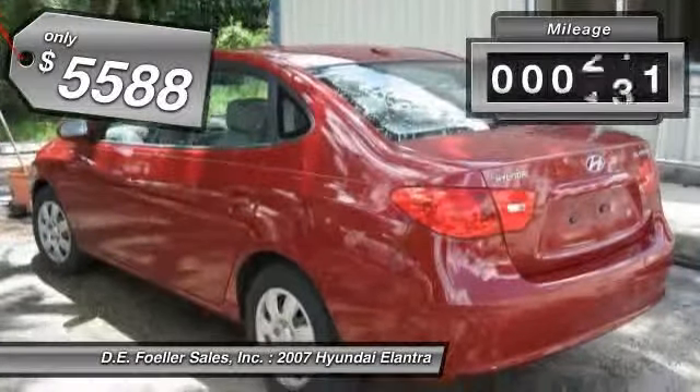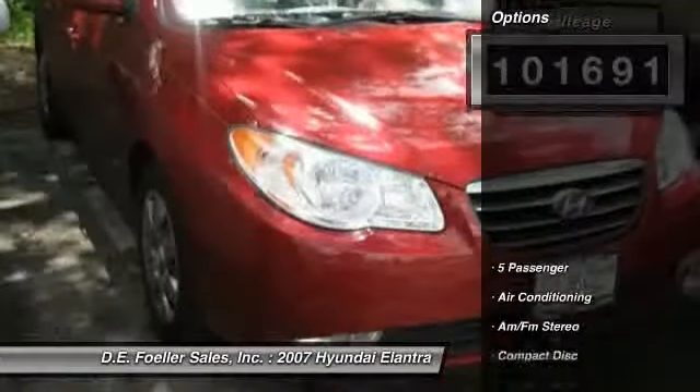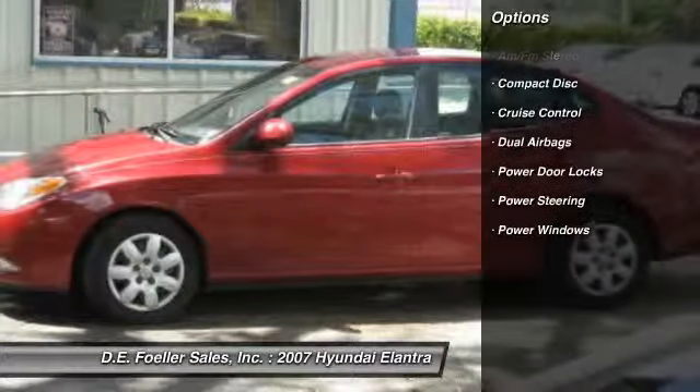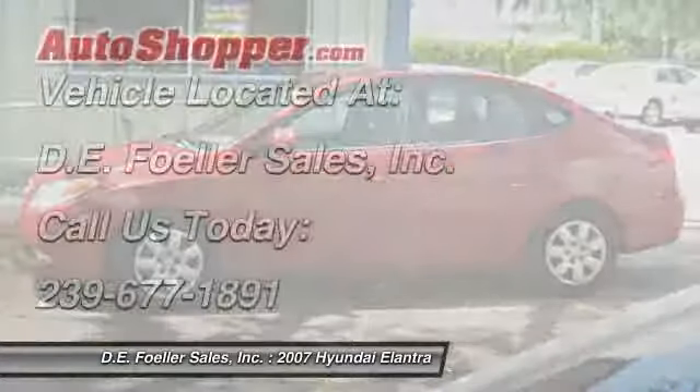This vehicle has less than 105,000 miles. Here are some of this vehicle's great options: power steering, front air conditioning, cruise control, AM-FM stereo radio, CD player, power windows, power door locks.